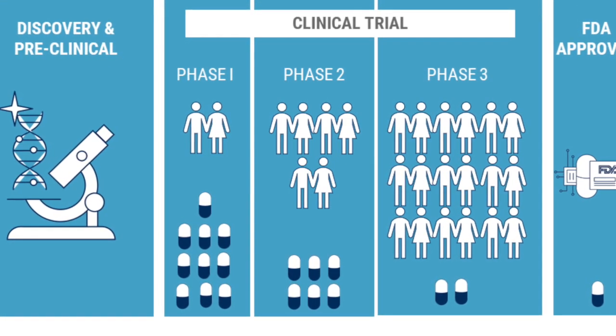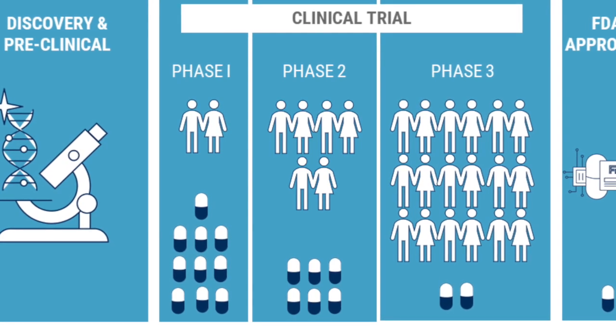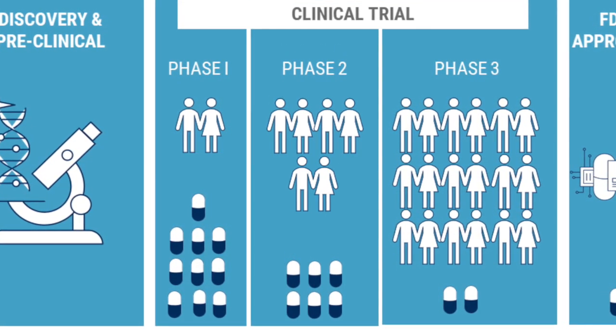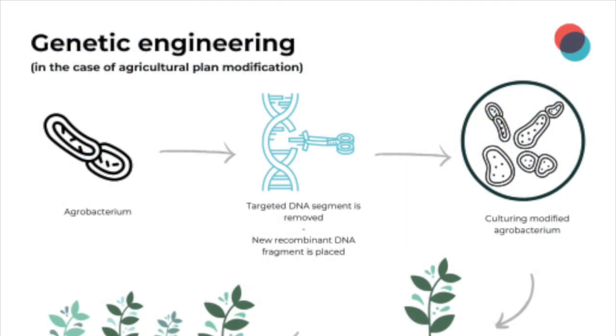The therapy also demonstrated a favorable safety profile. Based on the results of the clinical trials, the FDA approved Casgevy for use, recognizing its potential to significantly improve the lives of patients with this condition.